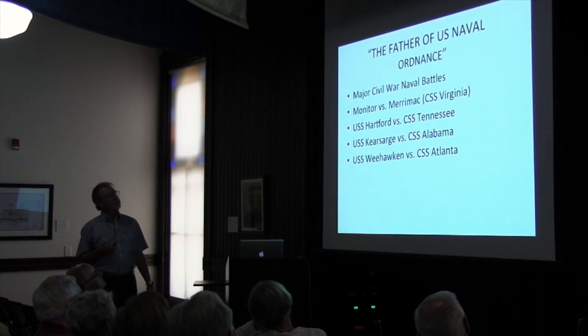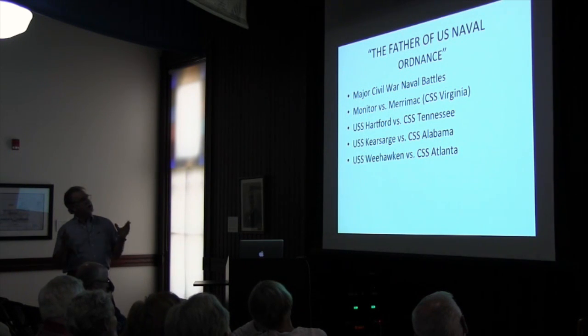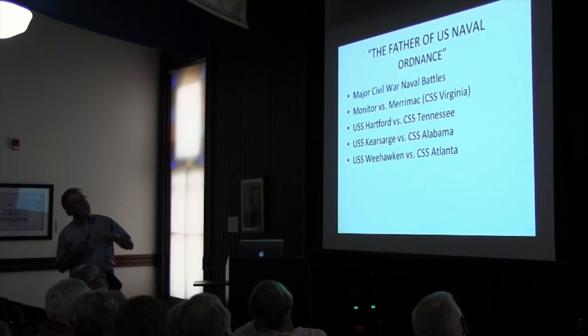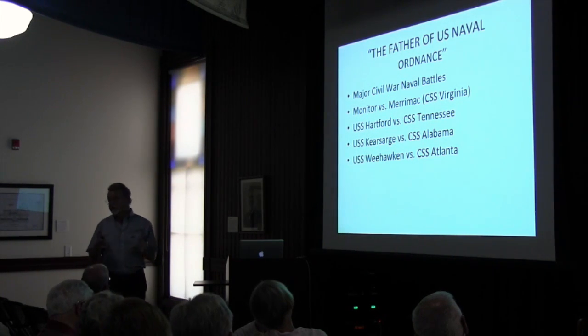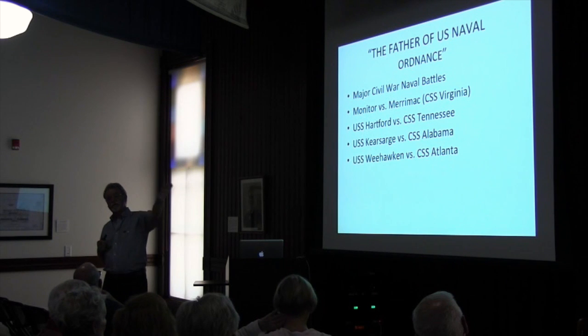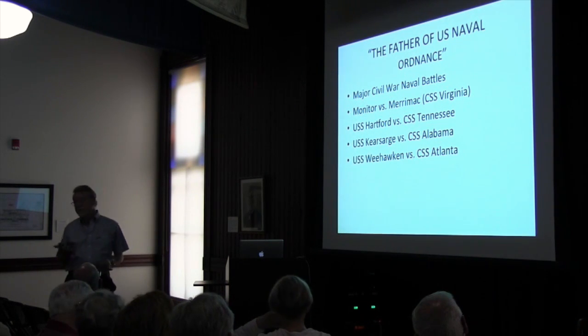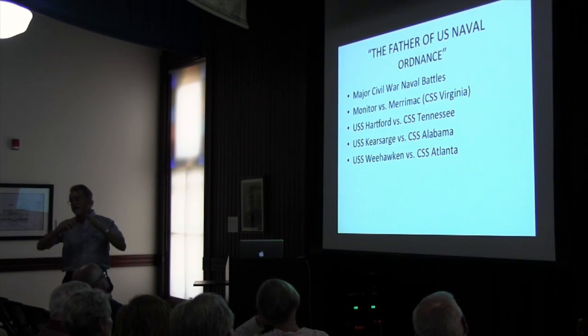Dahlgren was called the Father of U.S. Naval Ordnance. His guns were dominant in all the major Civil War naval battles — the Monitor and the Merrimack. They were both ironclads. The Merrimack, which was in the yard at Norfolk and which they burned as they were retreating, was salvaged by the Confederates and became the CSS Virginia. They took the spars down, put a bigger engine in it, and made it into a ram.